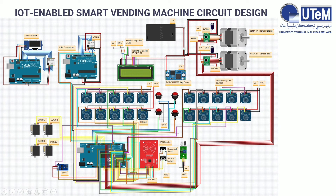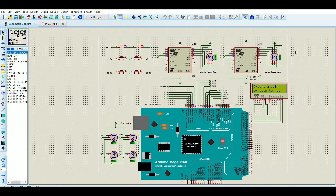By combining the previous two slides, we have the complete circuit diagram for our project. The Arduino Mega board and the Wi-Fi module are actually the same component. Now, coming to the simulation part, this is our circuit simulation. After the Arduino code is uploaded to the Arduino Mega 2560, the LCD screen displays 'insert a coin or scan to pay.' Once either an RFID card or a coin is detected, the LCD will print 'select your item' — either item 1, 2, 3, or 4.